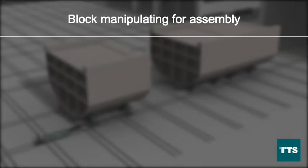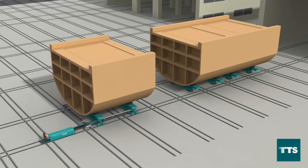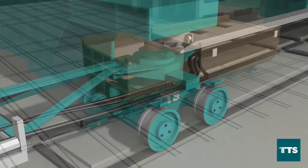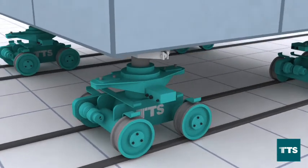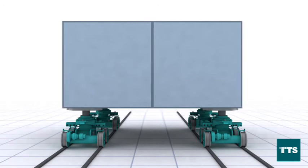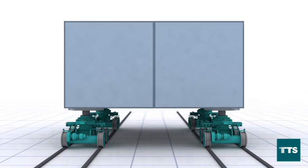Block manipulating for assembly. The block assembly mode of the transfer system allows the shipyard to build mega-blocks without being limited by crane capacity for lifting block against block. The block assembly mode allows the customer to build blocks up to 4,000 tons. By using the trolley's lifting cylinders, motors, and manipulators, the system can accurately position a block for assembly. This operation can be done without the use of a crane. Hence, block size is not limited by crane capacity and the crane is available for other operations.